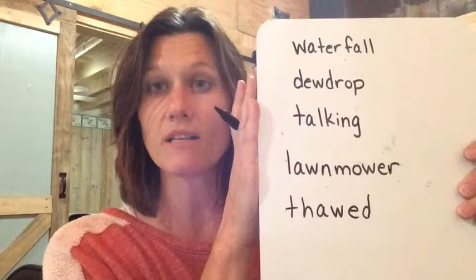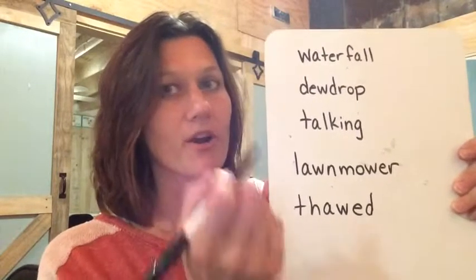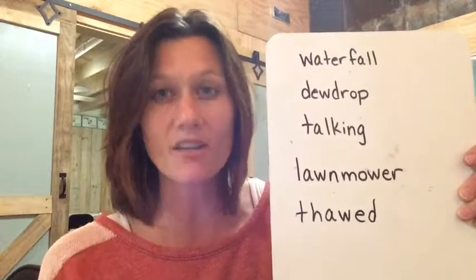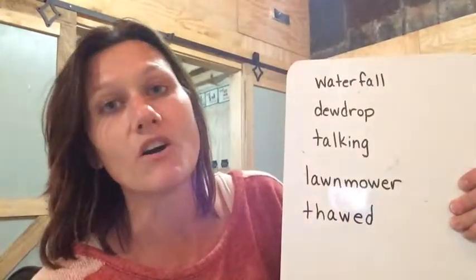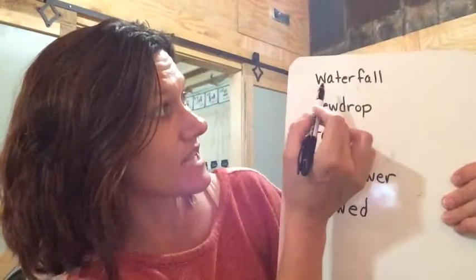We're going to do lesson 51 today. Before we start with our new special sounds, I want you to get a piece of paper and a pencil. Push pause if you need to. Go get a piece of paper and a pencil, and then push play when you're ready to write. I want us to do a little review of circling some special sounds and marking some vowels in these words. Push pause, write these words on your paper, circle the special sounds, mark the vowels, and then push play when you're finished and we'll go over them.